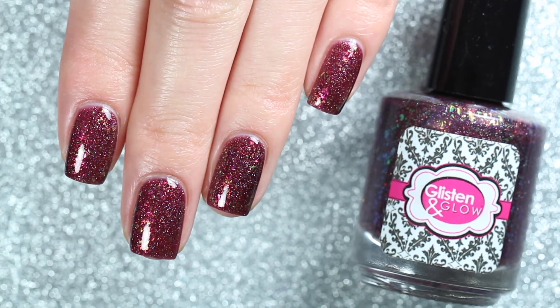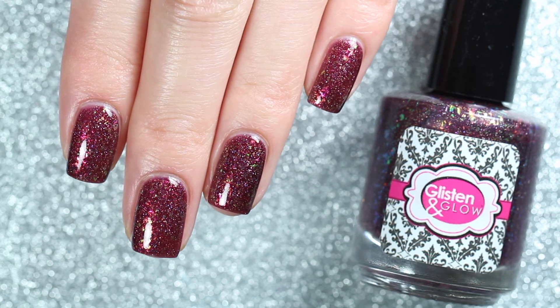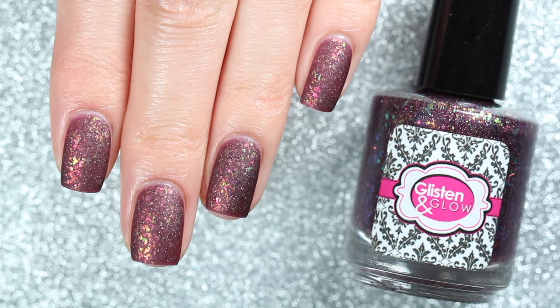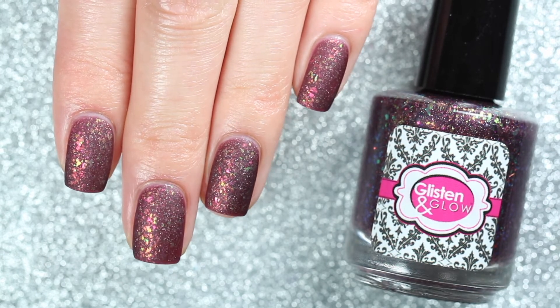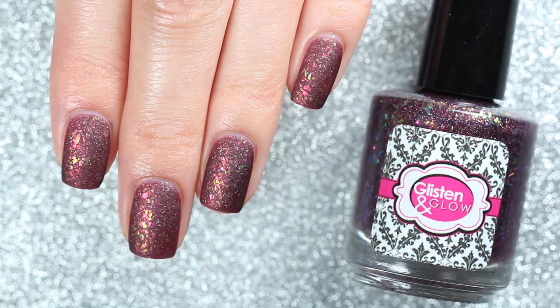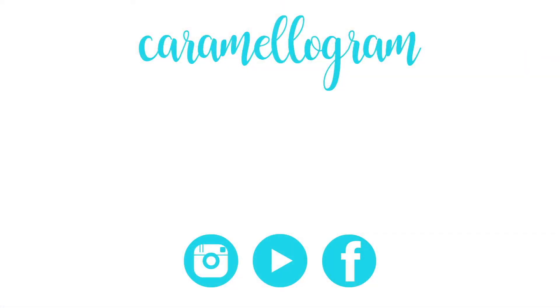That's all for today's video. Again, both Nights at Red Rocks and the Glisten and Glow top coat will be available at polishpickup.com only from August 6th at 11 a.m. Eastern Standard Time until August 9th at 11:59 p.m. Eastern Standard Time. The price for Nights at Red Rocks is $12.50 and the price for the top coat is $7.50, and there is no cap for either. I'll leave a link down below to the Polish Pickup shop as well as my other Glisten and Glow swatch videos. That's all for today — I'll see you guys next time, bye!